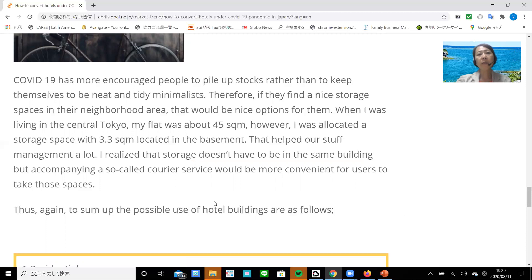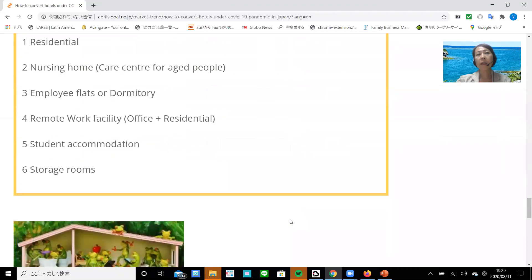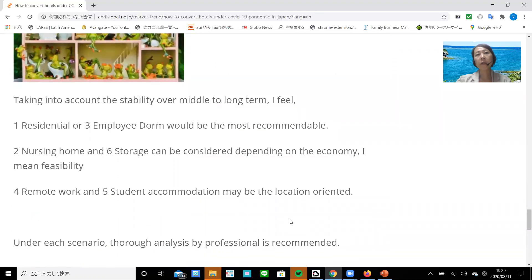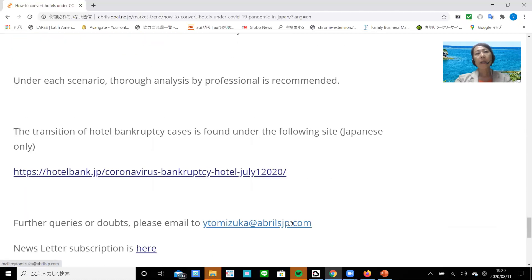To sum up, the possible uses of hotel buildings are: number one, residential; number two, nursing home; number three, employee flats or dormitory; number four, remote work facility; number five, student accommodation; and number six, storage rooms. Taking into account stability over the middle to long term, I feel number one — residential or employee dormitory — would be the most recommendable, followed by number two — nursing home. Number six — storage — can also be considered depending on the feasibility. Number four — remote work — and number five — student accommodation — may be more location-oriented. Under each scenario, a comprehensive analysis by a professional is highly recommended. Transition data on hotel bankruptcy cases can be found on the referenced site.